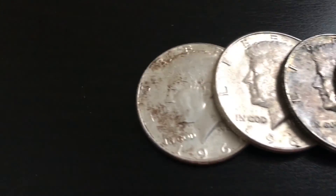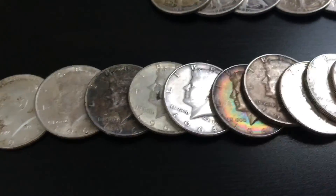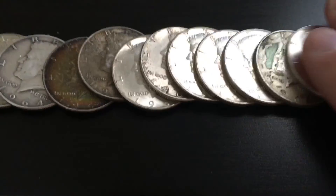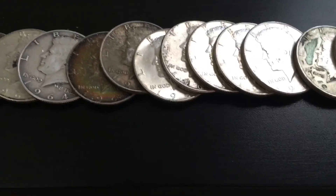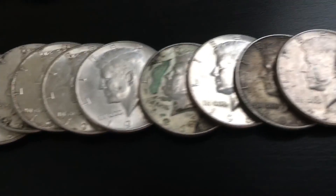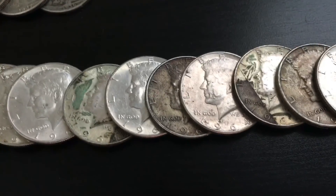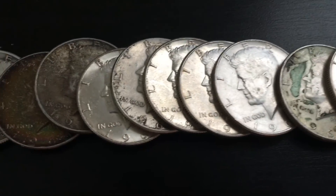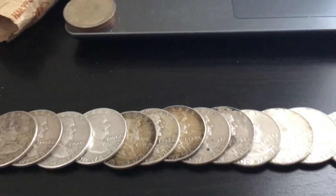Okay, so on to the 90% 1964s — here they all are, go down the row, these are all 1964. Last month I had a total of 12 and now I have 20, so that's pretty good. I picked up eight more for the month — pretty happy with that. And then I'm going to go up to the Benjamin Franklins.